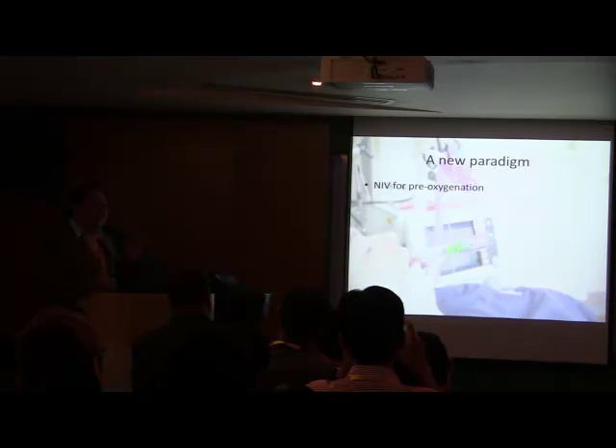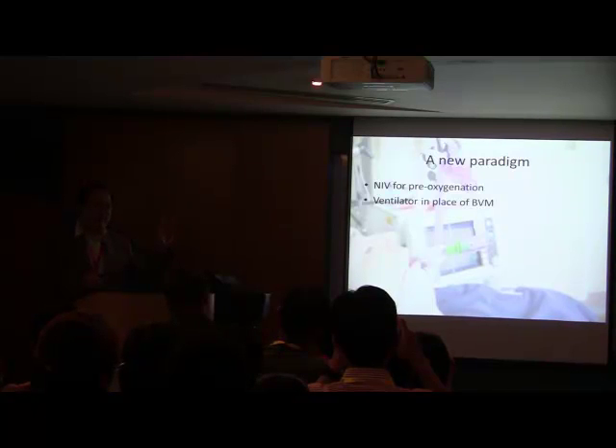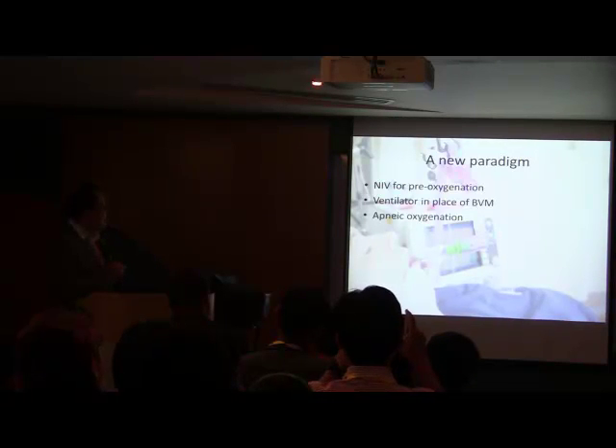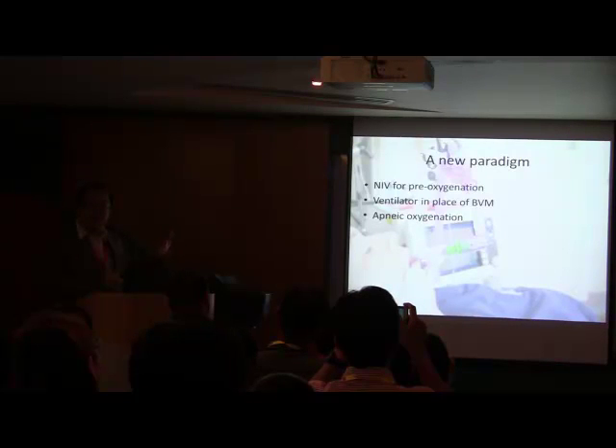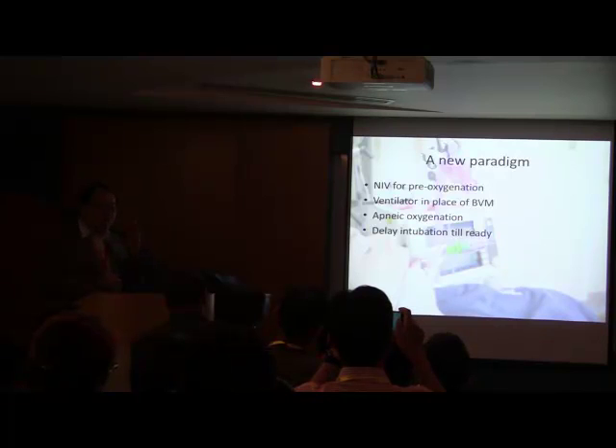The techniques described include: non-invasive ventilation used as a tool for pre-oxygenation, especially important if there is shunt physiology — because that's the predominant cause of hypoxia in emergency departments. Instead of using a bag-valve mask in a heightened anxiety state, we use the ventilator to replace bag-mask ventilation. If you know how to set up your ventilator properly, you can deliver proper ventilation — without which significant bagging will increase the risk of gastric insufflation.